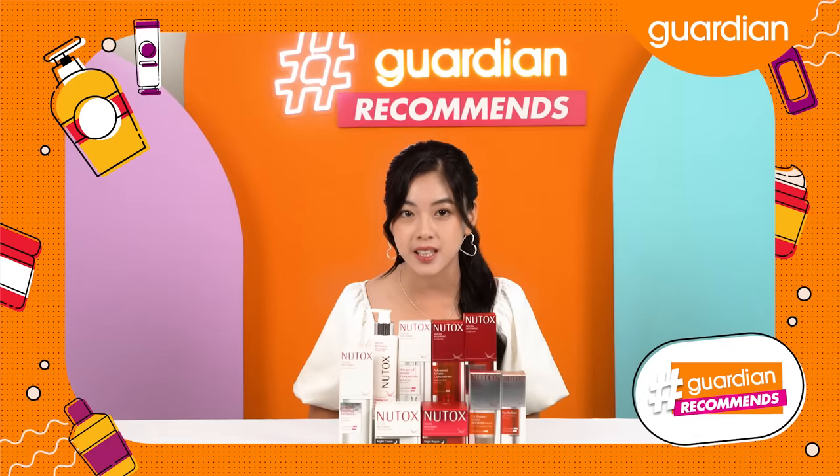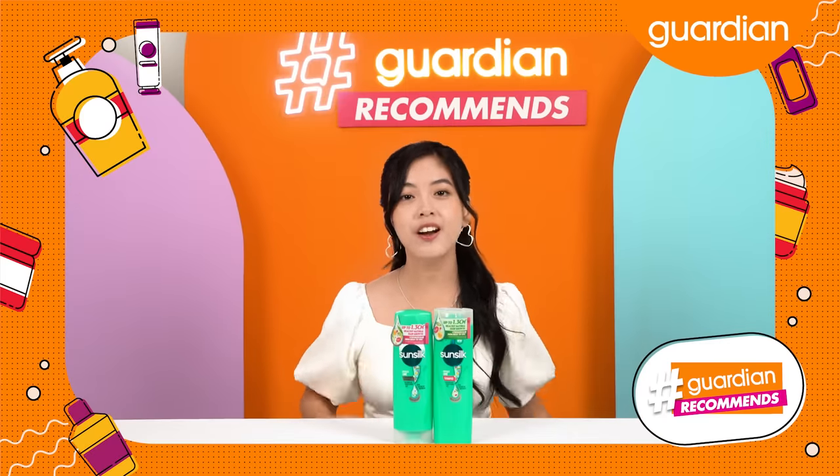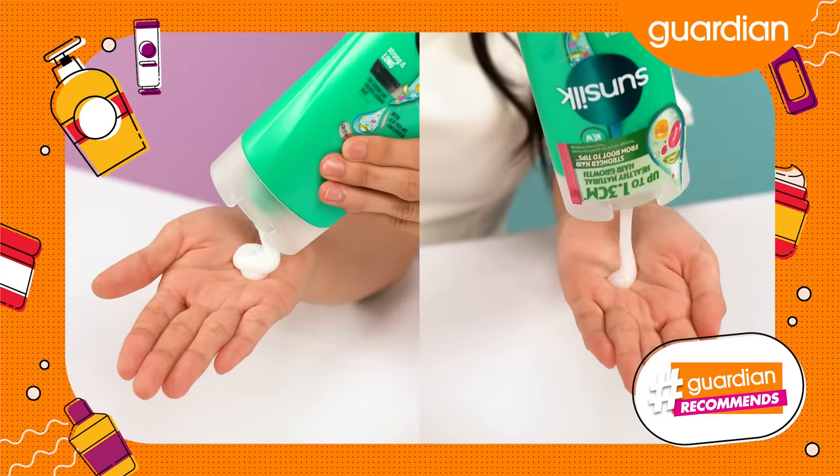It's specially formulated for sensitive skin, to restore your skin's elasticity and firmness. They both nourish your hair and reduce hair breakage, leaving your hair strong.